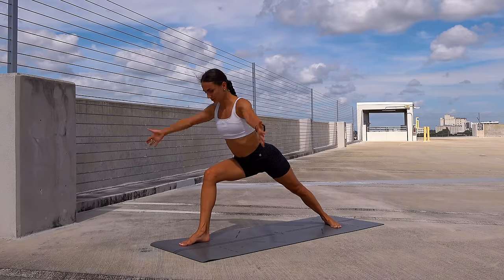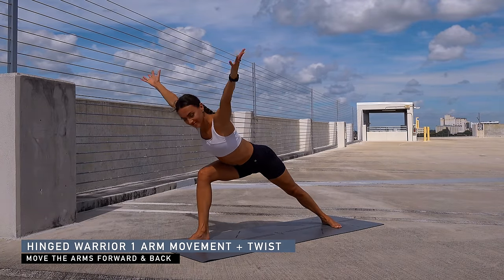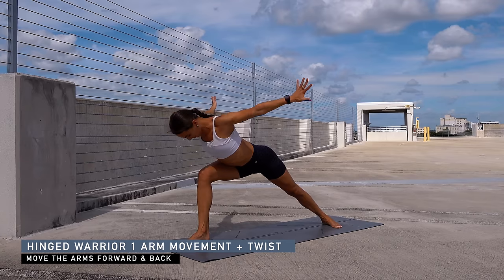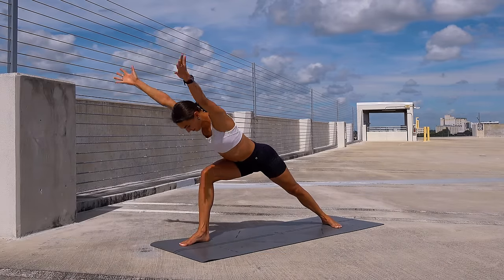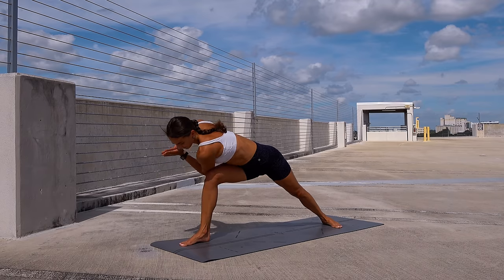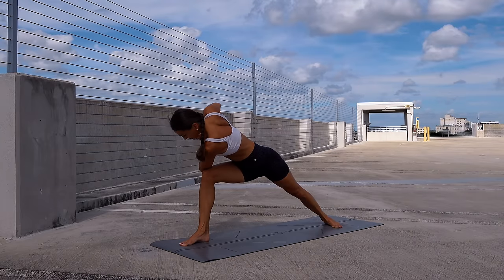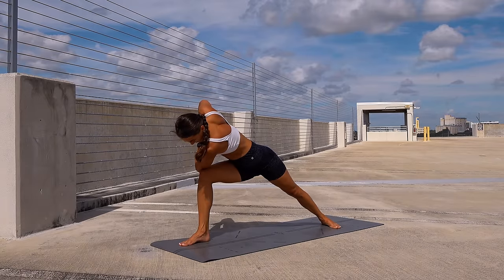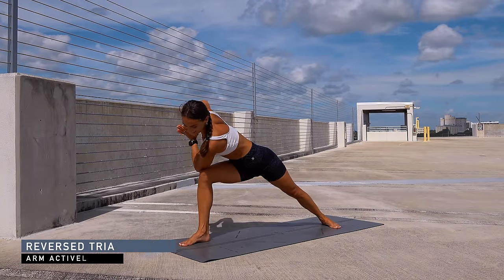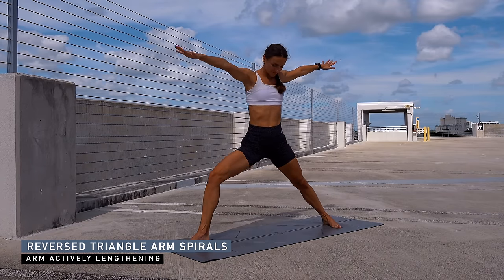Finding a nice shoulder stretch — lift halfway, release the hold on the fingers, reach the arms to the front, move them to the sides and back, front and back. Bring the palms together and twist to the right side, hook the left elbow to the outside of the right thigh, and breathe here. Observe how it feels around the rib cage. Inhale and exhale, slowly release, then transition into warrior two — adjust the position of the back foot if needed.